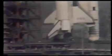T-minus three minutes, 45 seconds. The elevon, speed brake, and rudder are being moved through a pre-programmed pattern to assure that they'll be ready to be used in flight. A little exhaust from the APUs coming out the tail of the orbiter, indicating that all is well.